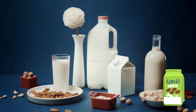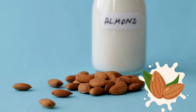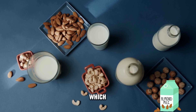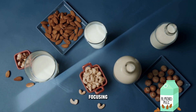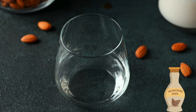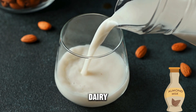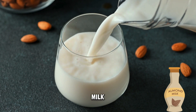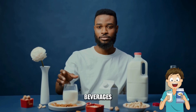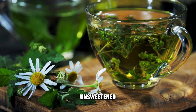Unsweetened almond milk is another great option. Almonds themselves have a low glycemic index, meaning they have a smaller impact on blood sugar levels. Unsweetened almond milk is often lower in calories than cow's milk, which can be beneficial for weight management as part of diabetes management. For individuals with lactose intolerance or who prefer dairy-free options, unsweetened almond milk can be a suitable substitute. Remember, the best beverage choices for diabetes are often the simplest: water, unsweetened tea, and black coffee.